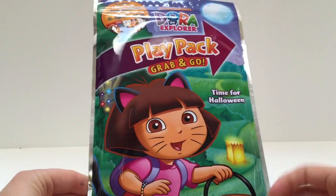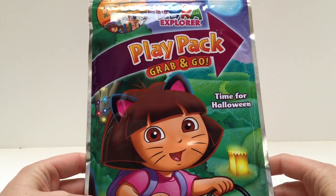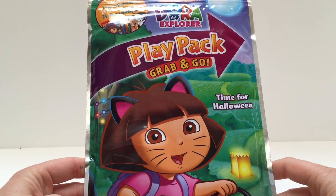Hello and welcome to Tiny Treasures. Today we're gonna open our Dora the Explorer play pack grab-and-go time for Halloween.